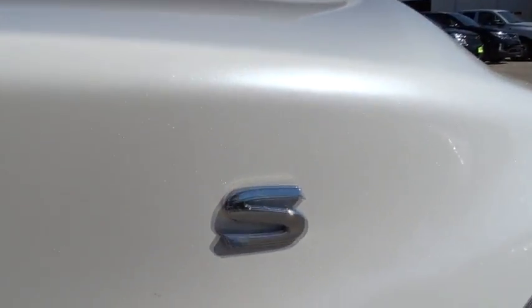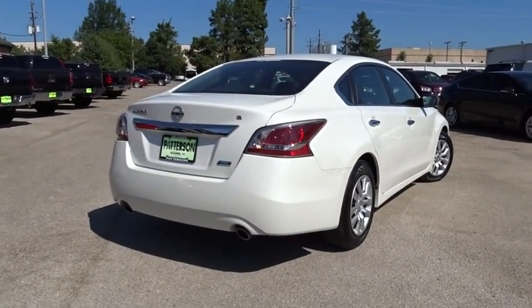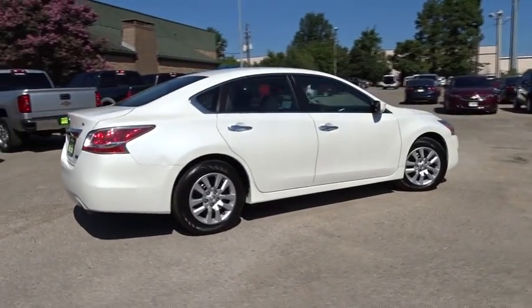Here are some of this vehicle's great options: keyless entry, Bluetooth, power steering, adjustable steering wheel, ABS four-wheel, four-wheel disc brakes, keyless start, rear defrost.